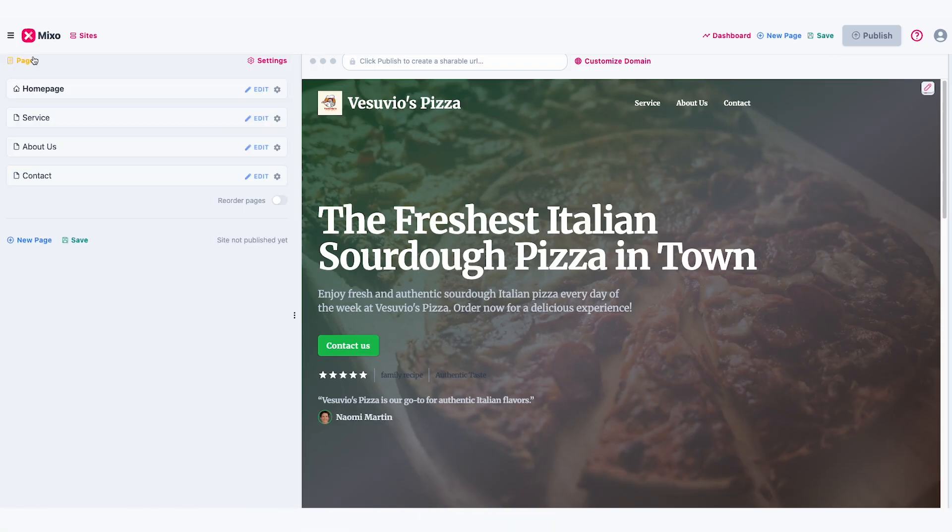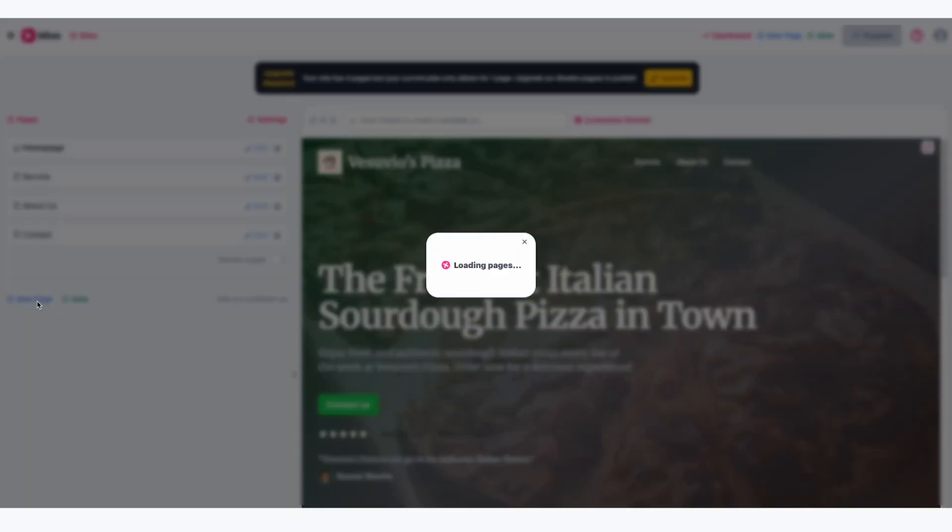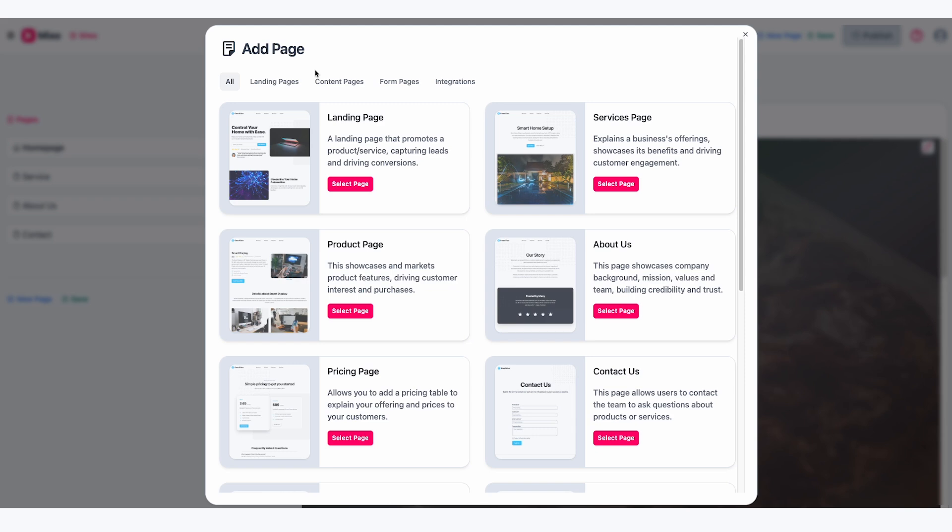A one-page site can work well depending on what your business is, but most of the time you'll want to add more pages if Mixo hasn't already created them for you. For example, for a pizza shop, I'd want to make sure there's a menu page. To do this, click on Pages, delete any unnecessary pages, and then click on New Page. You can pick from different options — for a menu, I'd go for the product page.